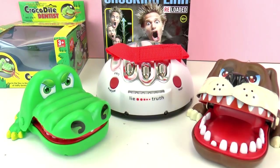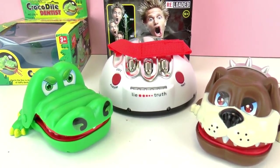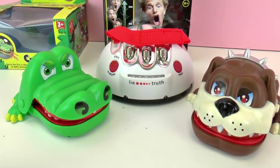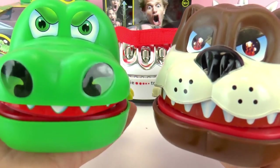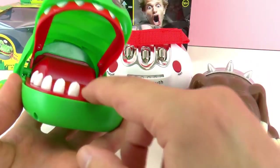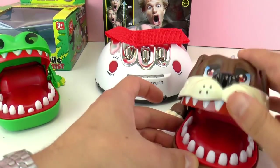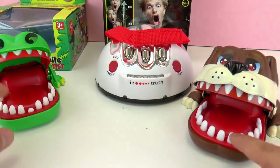The Biting Bulldog is here on the right and it is super fun to play with friends. You can do a challenge and it's exciting because it's scary — you don't know when they're gonna bite you. So here they are: the Crocodile Dentist and the Biting Bulldog. They are very similar and they both hurt.